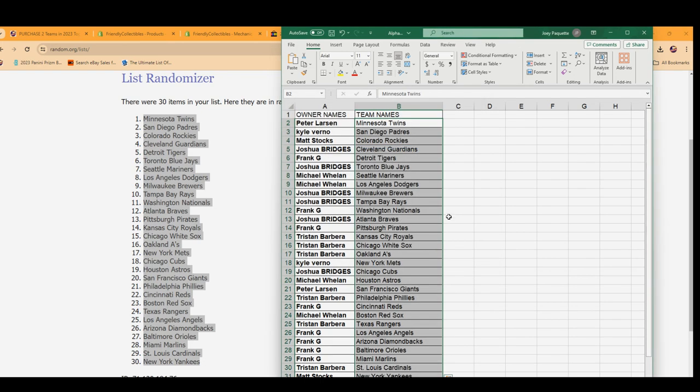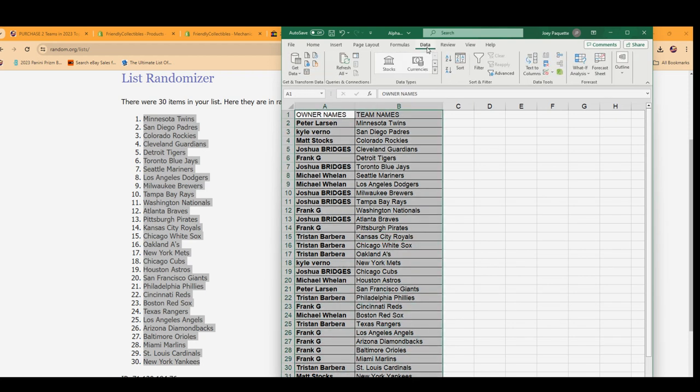There it goes. Now everybody's got their team in the break. Good luck in this thing. Let's pull something big. Good luck with Bobby Witt Jr. There's a chance for anyone trading around. I'm going to put these in alphabetical order right now, alphabetical order by the team name.